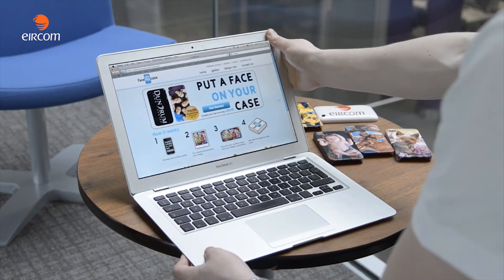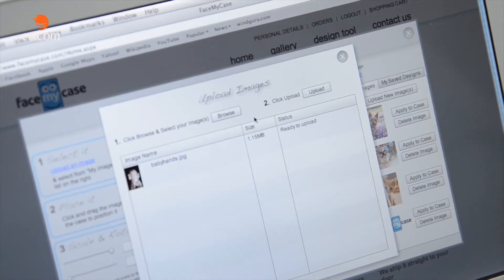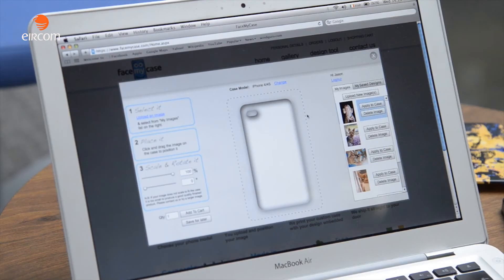Highlights along the way would be the milestone of getting our website together. One of the best parts of our business is the fact that our website, FaceMyCase.com, you can come online very simply.